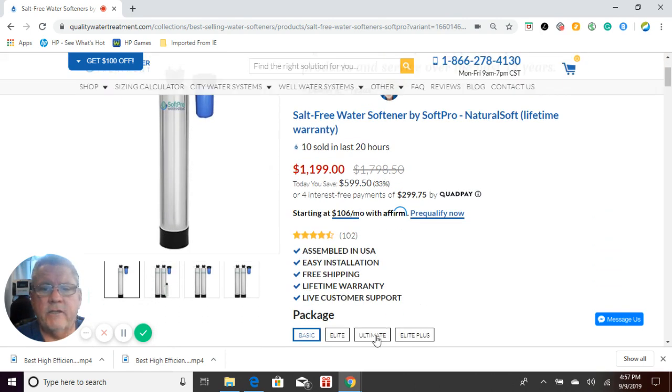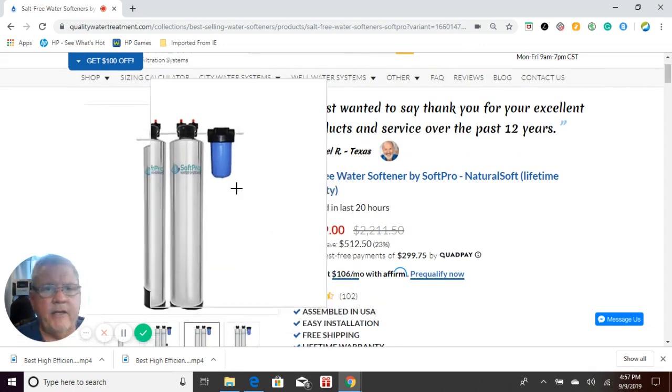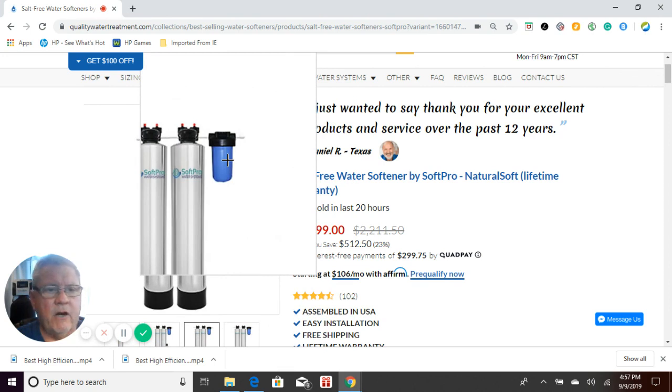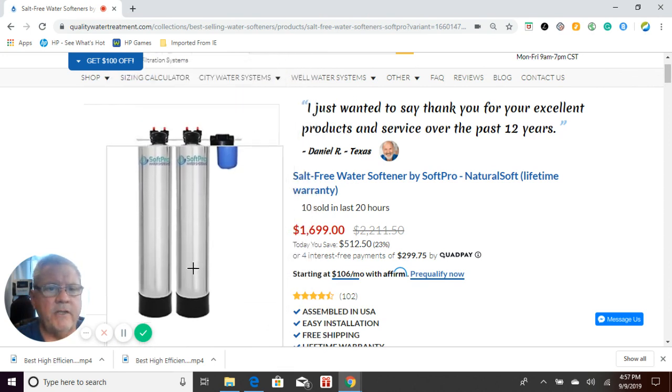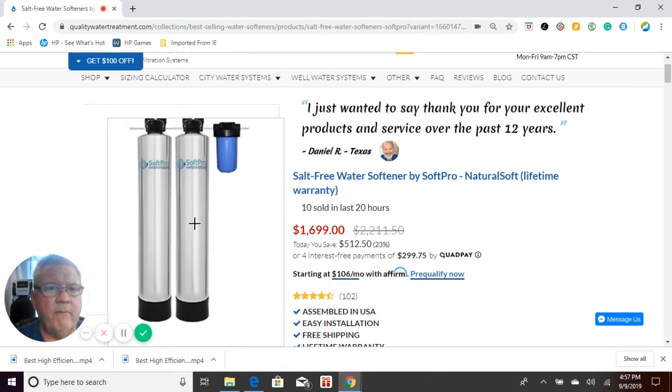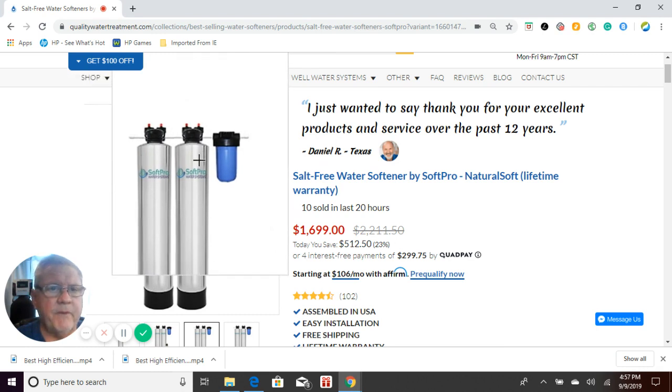The next system is our Elite package. The Elite package has a sediment filter versus the carbon filter, and then it has an upflow carbon filter where the water runs down and upward through the gravel, upward through the carbon, and then into the salt-free water softener — just like the Pelican system package does.